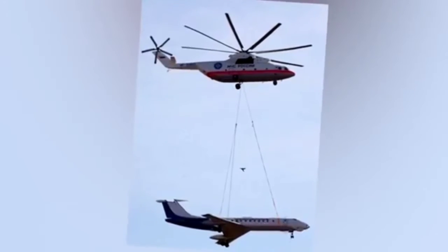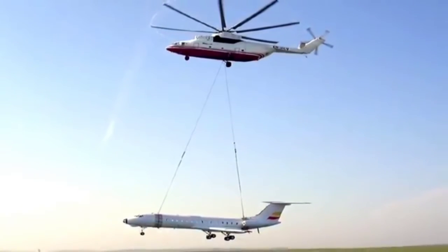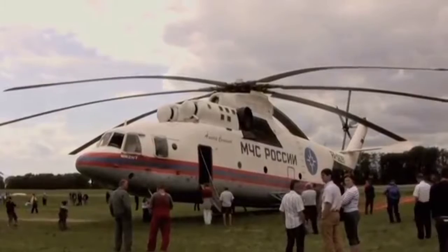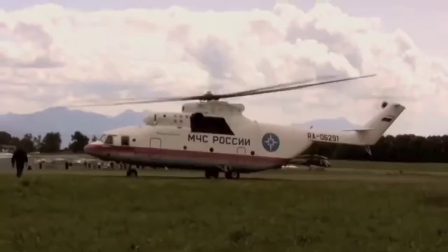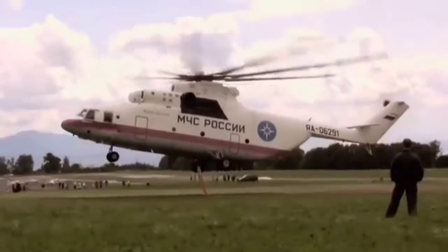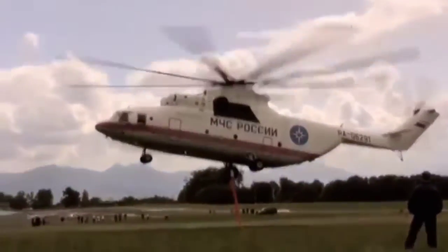The helicopter is capable of carrying cargo weighing up to 20 tons. At the same time, the weight of the empty vehicle is almost 30 tons. The MI-26 has, to its credit, already 14 world records. The helicopter proved to be exceptionally reliable and often irreplaceable.